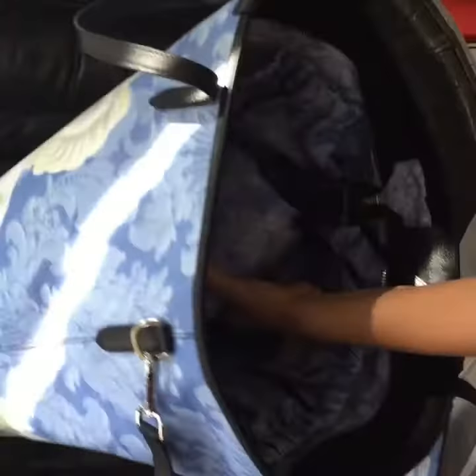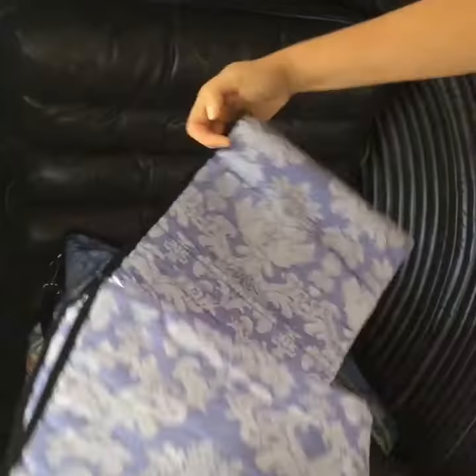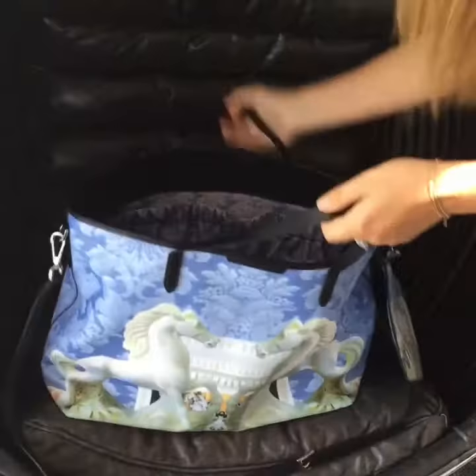There is a baby changing pad that you can unroll when you're traveling or on the go. Another very cool feature is that there are straps for different types of strollers, so you have a long strap or a short strap.